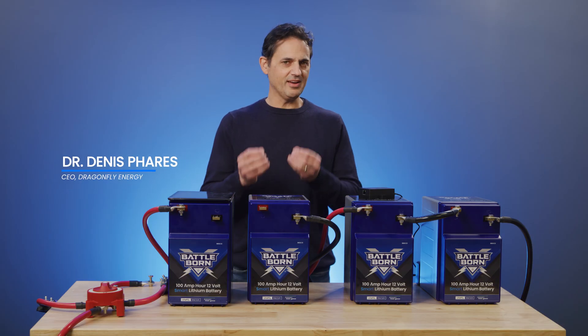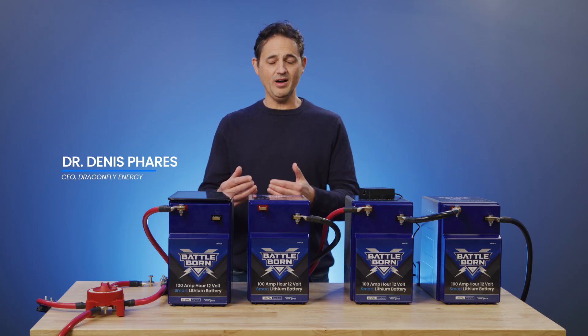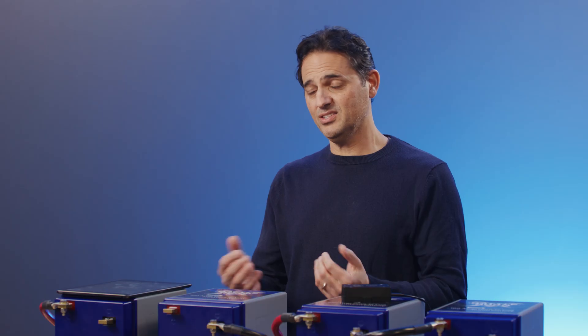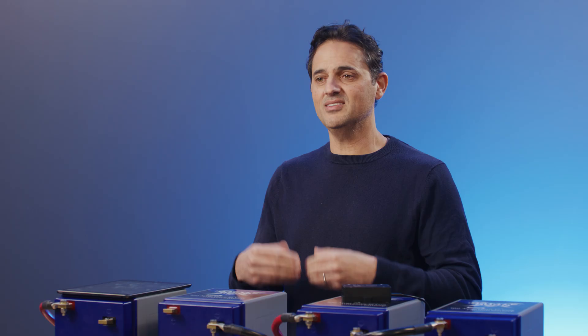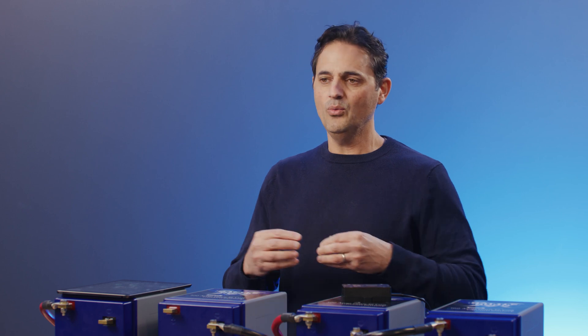One of the nicest things about the Dragonfly intelligence system is that we can continue to improve and refine and push those improvements through over-the-air updates. That's why it's so important to keep your app up-to-date, because state of charge is a difficult algorithm to develop over time, and it continues to get better and better. As we refine our state of charge algorithm to get more and more accurate, we can push those updates through the app.